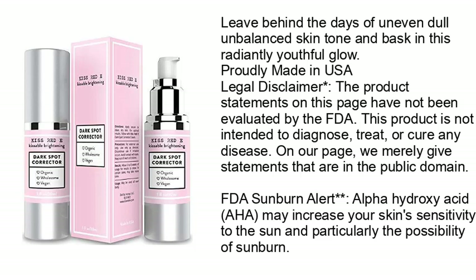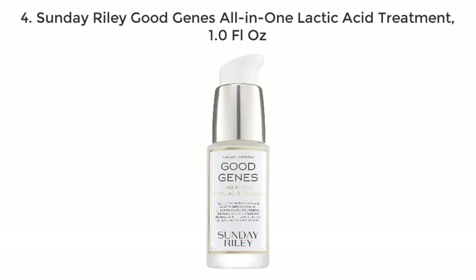Leave behind the days of uneven, dull, unbalanced skin tone and bask in a radiantly youthful glow. Proudly made in USA. Legal disclaimer: the product statements on this page have not been evaluated by the FDA. This product is not intended to diagnose, treat, or cure any disease. FDA sunburn alert: alpha hydroxy acid (AHA) may increase your skin's sensitivity to the sun and the possibility of sunburn. For Sunday Riley Good Genes All-in-One Lactic Acid Treatment, 1.0 fluid ounce: